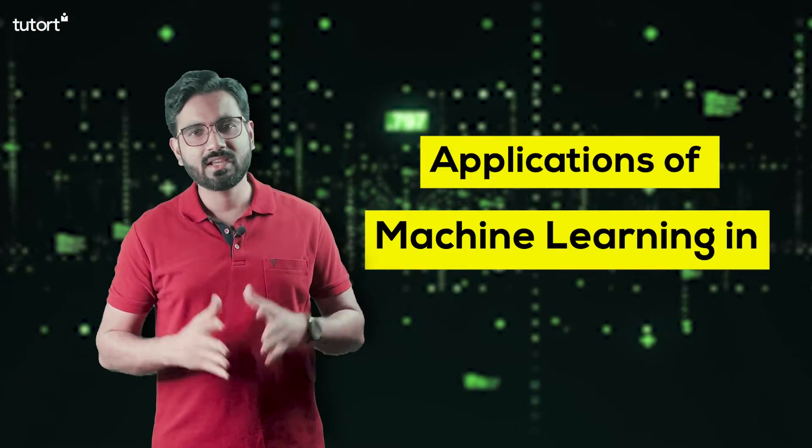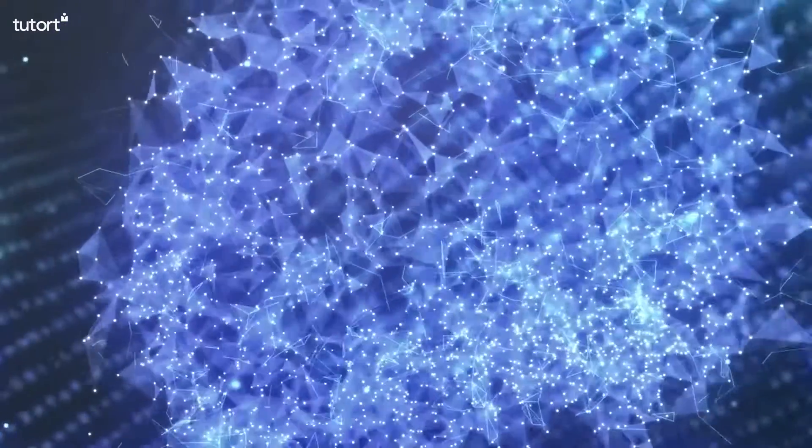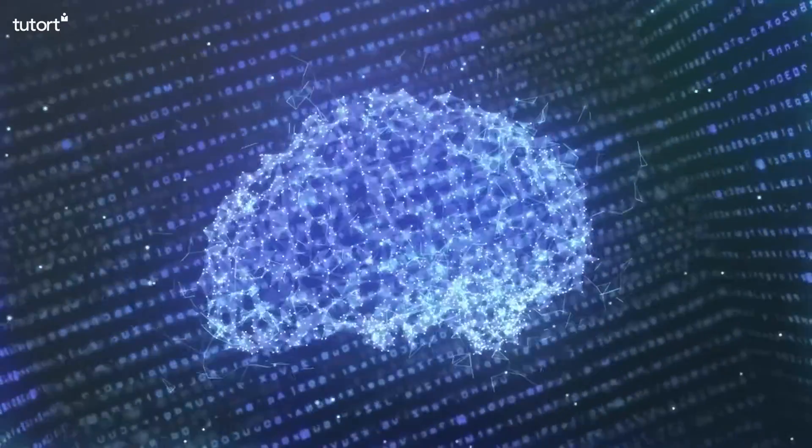Hello everyone, welcome to Tutorot Academy's YouTube channel. My name is Alankar and I have got for you a new case study on application of machine learning in manufacturing industry. Machine learning models can enhance nearly every aspect of a business.